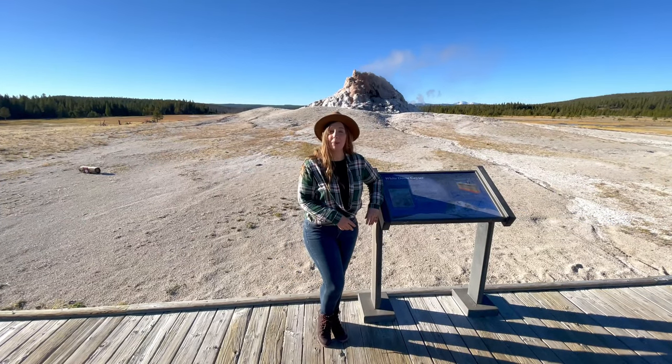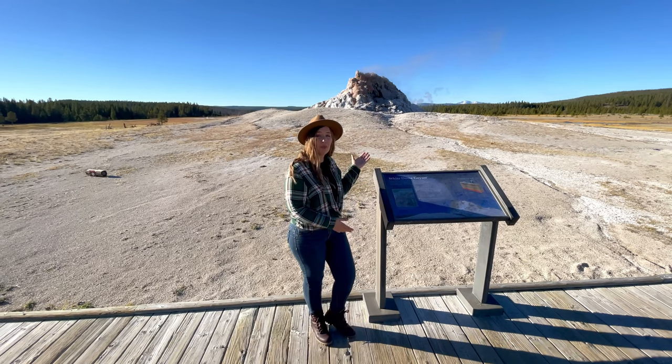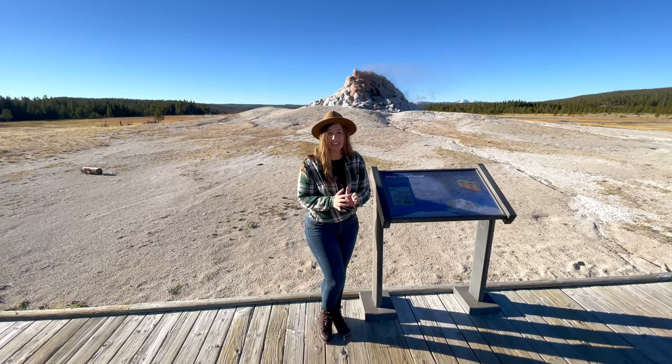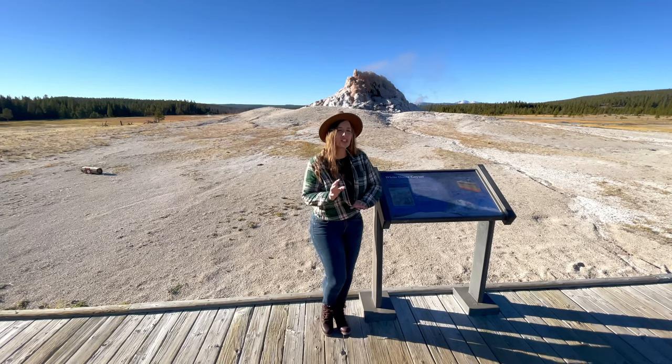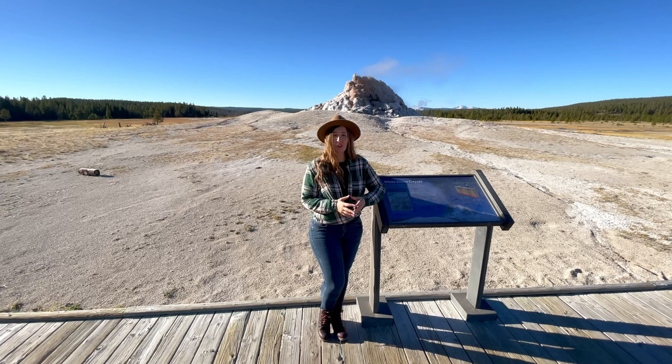Our next stop is Pebble Geyser and White Dome Geyser. As you can see, White Dome has built itself up into a massive cone shape that's almost completely sealed off. It only sprays around 30 feet up, but eruptions are frequent, happening about every 20 to 30 minutes.